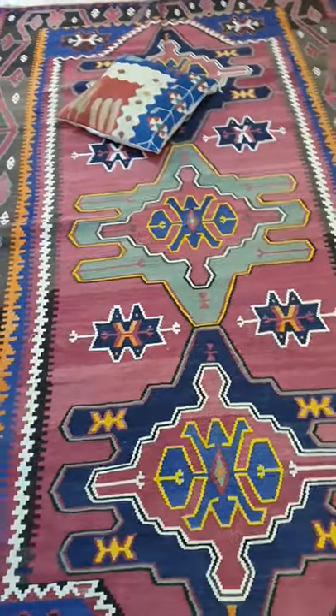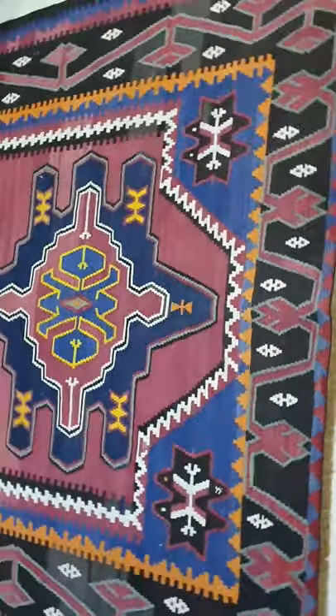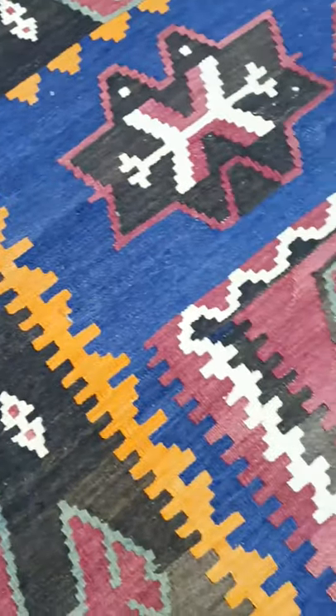This is a Caucasian rug, which is around 70 years old. It is 100% wool, in perfect condition and ready to be shipped.